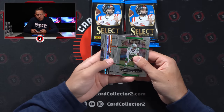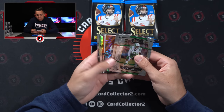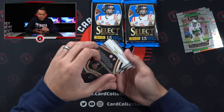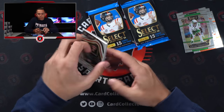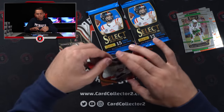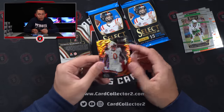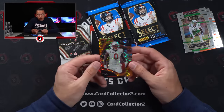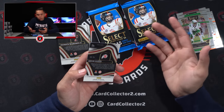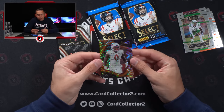Right off the rip, you can see this is an orange Pulsar. It's numbered — so it's Devin Lloyd field level orange out of 26. So they do have some sort of numbered non-auto parallel in here. It didn't say that on the sell sheet, so I wasn't sure if that would be the case. A little bit of a print line right there, but not too bad. Got to see him firsthand last year in the Rose Bowl against Ohio State.